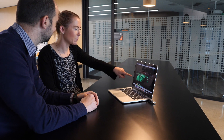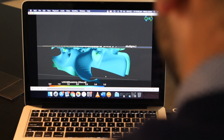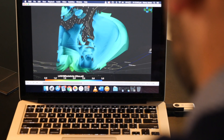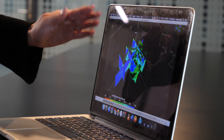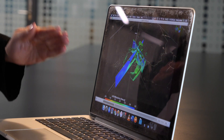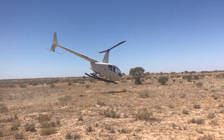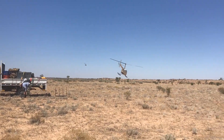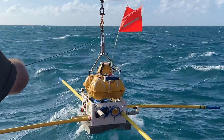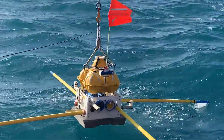Our instruments measure a surprisingly large variety of different data about our earth. For example, how magnetic the rocks beneath us are, how well they react to electromagnetic energy, or even how fast seismic waves from distant earthquakes travel through the earth. To get this data, we install our geophysical instruments in the air, on land and even in the sea. And when combined, they act like one large downward-looking telescope.